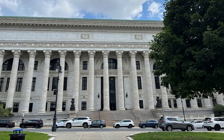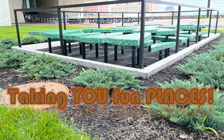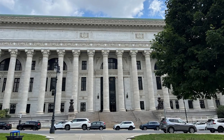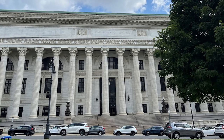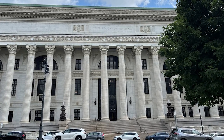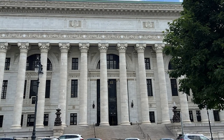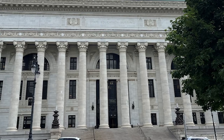The State Education Building was built in 1912. This limestone building is inspired by Greek architecture and was the home of the State Museum for many years; today it houses offices of the State Education Department. Interestingly, the name etched across the top was likely added later, since the building originally served a different purpose when first constructed.